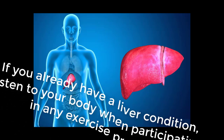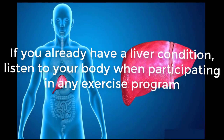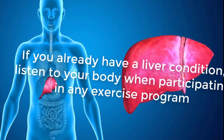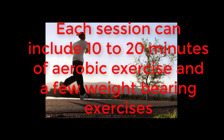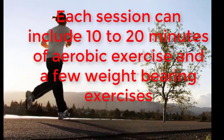If you already have a liver condition, listen to your body when participating in any exercise program. Fatigue is a common symptom of liver disease, and you should consider this when setting exercise goals. When first getting started, Dr. Palmer recommends exercising three times a week. Each session can include 10 to 20 minutes of aerobic exercise and a few weight-bearing exercises.